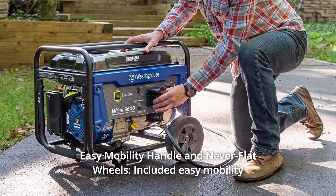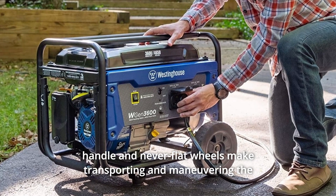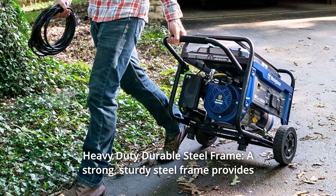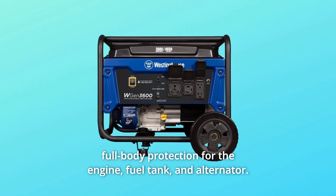Number 2: Easy mobility handle and never-flat wheels. The included easy mobility handle and never-flat wheels make transporting and maneuvering the generator simple and painless. Number 3: Heavy-duty durable steel frame. A strong, sturdy steel frame provides full body protection for the engine, fuel tank, and alternator.